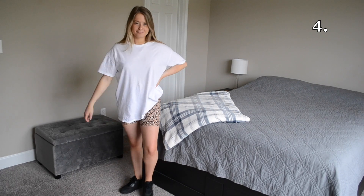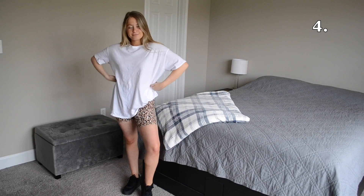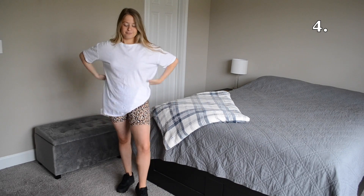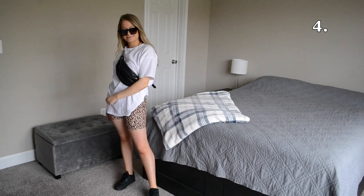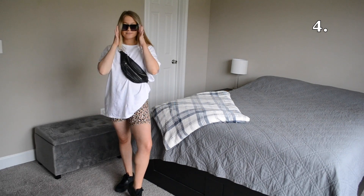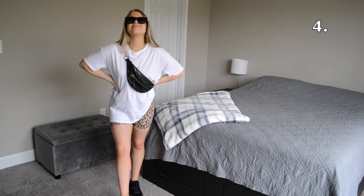For outfit number four I've loosely tucked my white tee into a pair of leopard print cycling shorts and I've paired it with black sneakers. This outfit is super casual and would be perfect for lounging around the house or if you're out running errands. You can elevate this look by adding accessories like a pair of sunglasses or a fanny pack to make this outfit a little less casual and like you put in a little bit more effort.